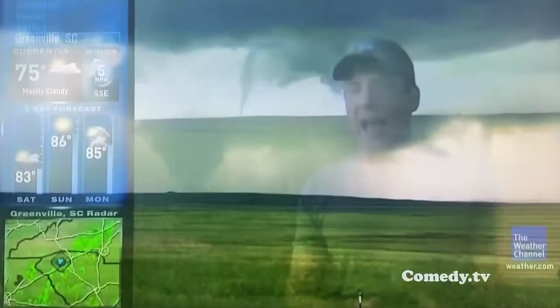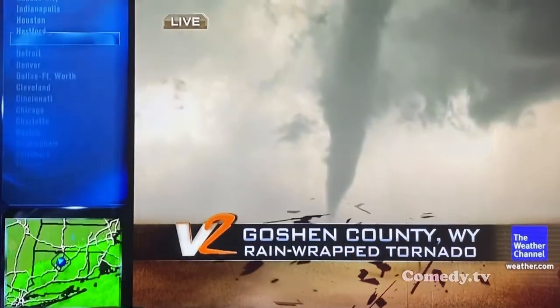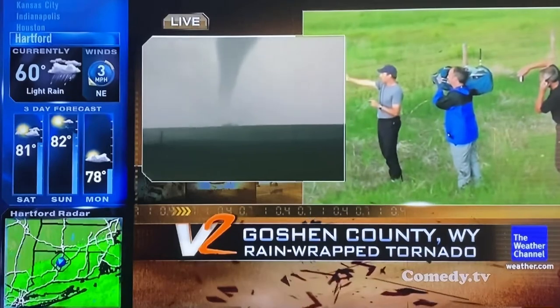Tornado warning right now in Goshen County, Wyoming — a fairly unpopulated area — and you can see just a beautiful tornado as it moves its way. It almost looks now, Dr. Forbes, like it's moving almost due south.